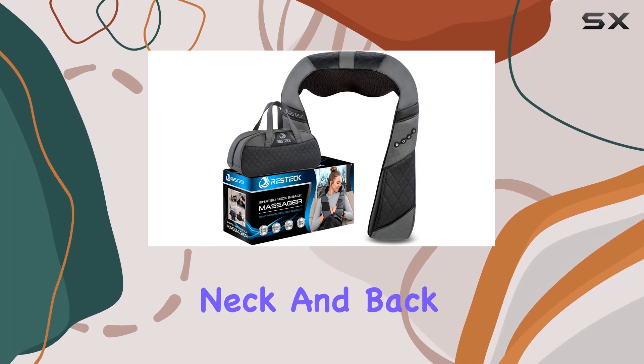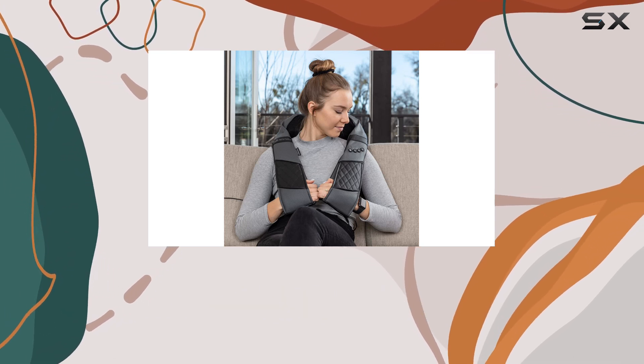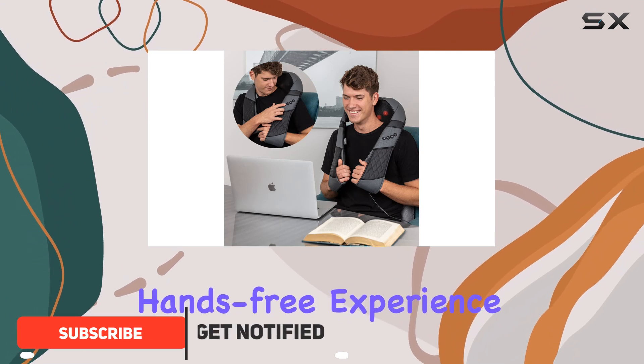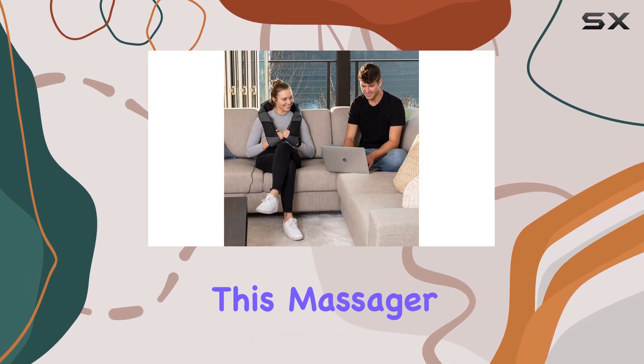The Rest Deck massager for neck and back with heat is a game changer for anyone dealing with tension and discomfort, especially while working from home. This scarf-style shiatsu massager is designed to provide a hands-free experience that allows you to multitask, whether you're deep into a work project or engrossed in a good book.